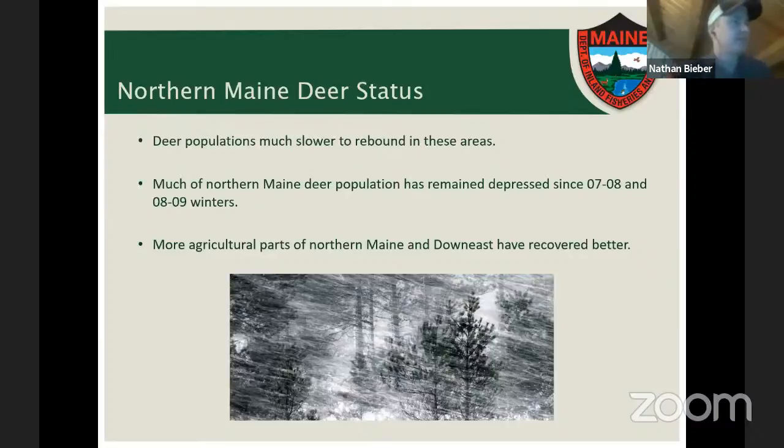In northern Maine, deer populations are much slower to rebound after severe winters. Following back-to-back severe winters like those of 2007–08 and 2008–09, it may take five, ten, fifteen years or more for the deer population to truly rebound — or it may never fully recover, depending on available cover and wintering conditions. Agricultural parts of northern Maine and some sections of down east Maine tend to fare better and recover more quickly due to the moderating climate along the coast.